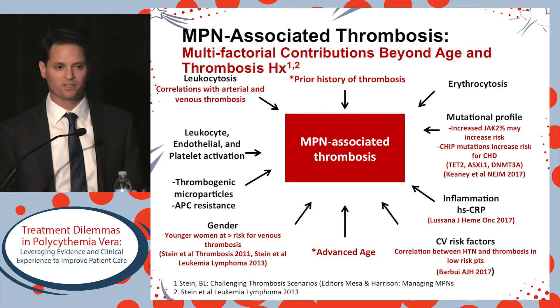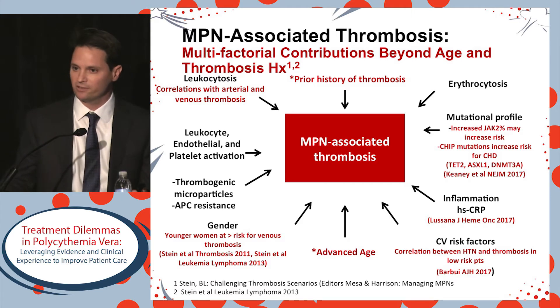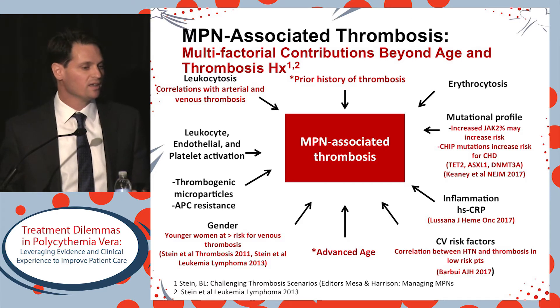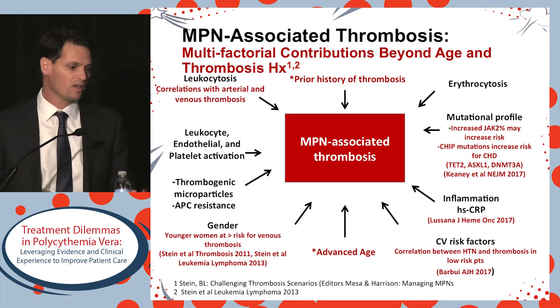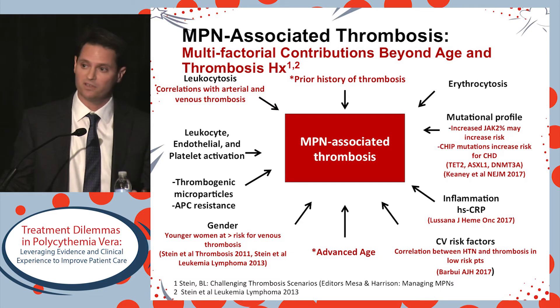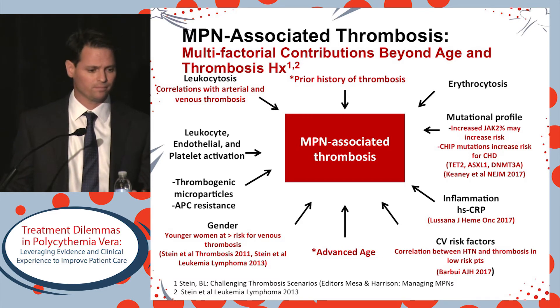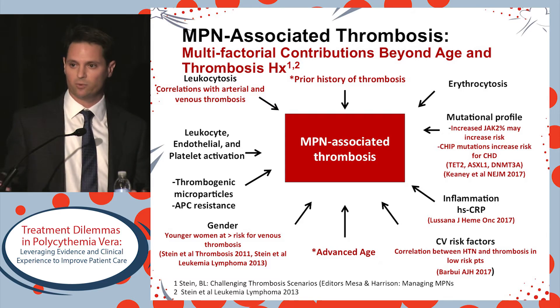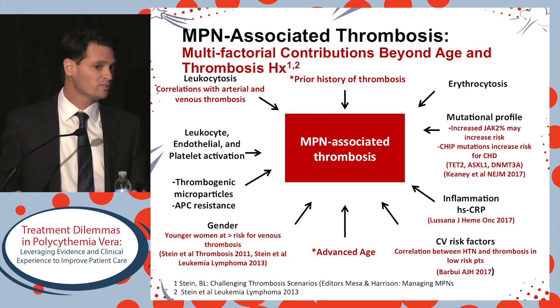So what we need to move towards is a more precise or individualized risk classification for thrombosis. There is a multifactorial set of contributions with many provoking risk factors that can increase the risk for a PV-associated vascular event. Erythrocytosis is a hallmark feature of PV and is definitely associated with thrombosis, but leukocytosis as well, with correlations with both arterial and venous thrombosis.